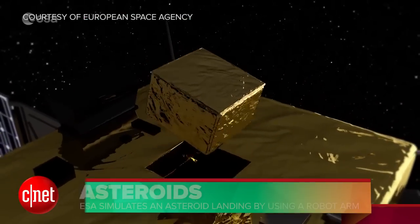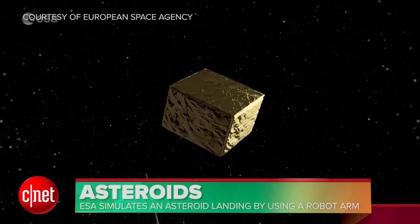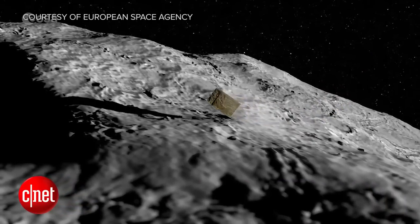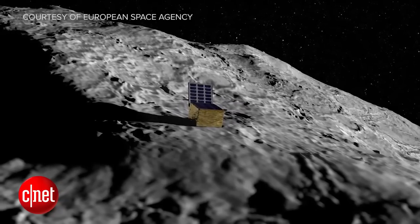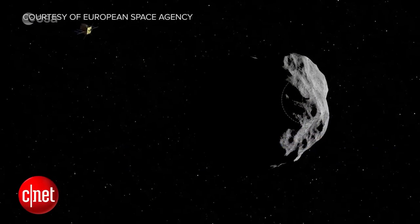There's a dual asteroid system near our planet called Didymus and the European Space Agency is using a robotic arm to test landings right here on Earth. The idea is to send a relatively autonomous spacecraft towards Didymus and get it close enough to land an instrument package on one of the asteroid's surfaces without damaging that delivery.